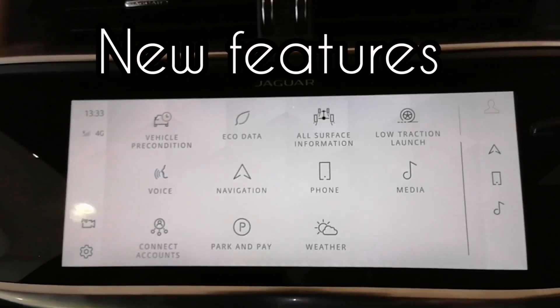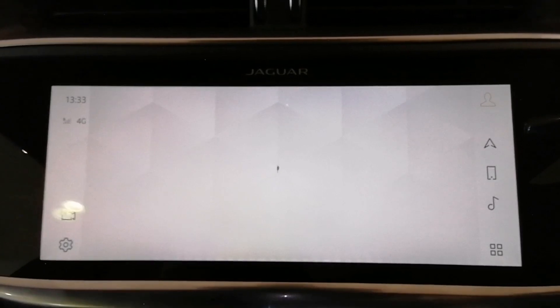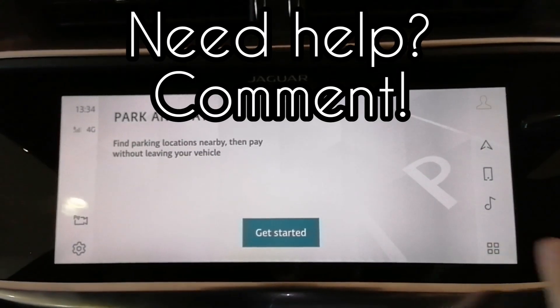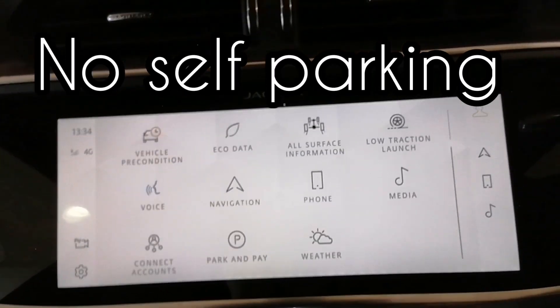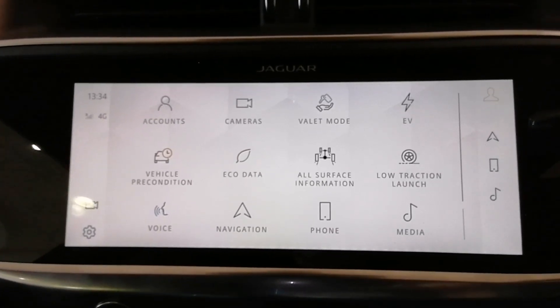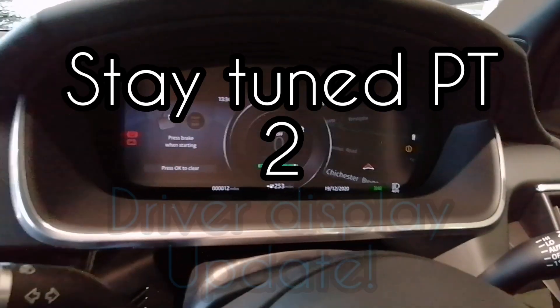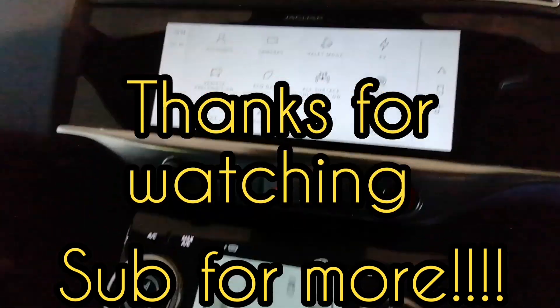If there's anything I've missed, please do let me know. The PIVI Pro is a new thing, so everyone is getting used to it, myself included. A big thing with PIVI Pro at the moment — there's no self-parking, so the car cannot self-park. A bit odd, but there are plenty of cameras on this thing for you to park yourself — you've got 360 cameras. I hope you enjoyed the video. Any questions, please comment and I'll reply, and I can create other videos to help you. Thanks for watching and I'll see you soon.